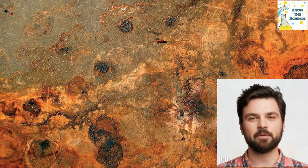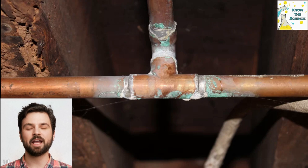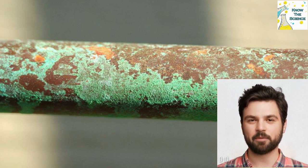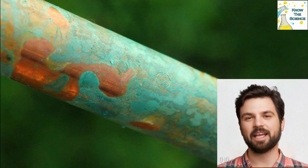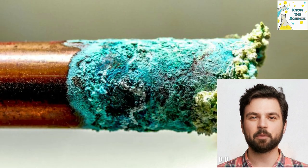Oxidation is a phenomenon whereby an element loses electrons on interacting with another element. Similar to iron and aluminum, copper undergoes the process of oxidation when exposed to air. If the atmosphere consists of high humidity and moisture, this process is faster. The copper metal reacts with oxygen, resulting in the formation of an outer layer of copper oxide, which appears green or bluish-green in color. This layer is known as the patina.